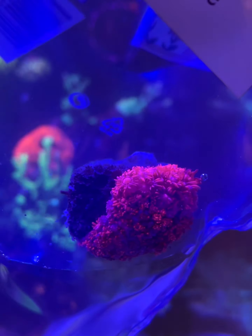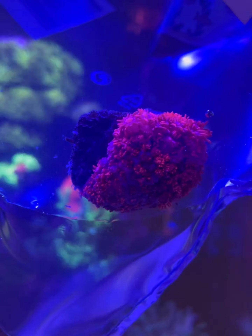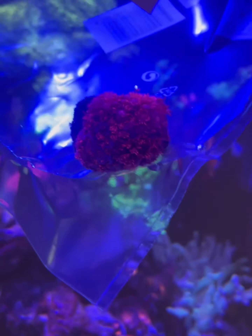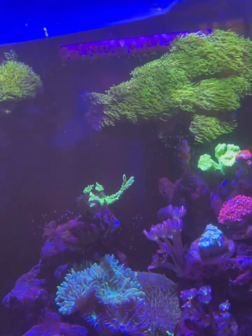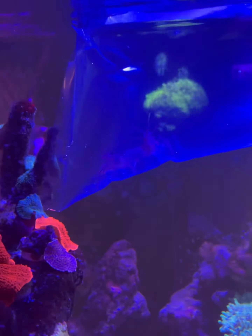So I've got this absolutely stunning pink gonipora — you can see how popping that is underneath the lights in my tank. And then I also got two peppermint shrimp. Can't really see them very well, but there they are.